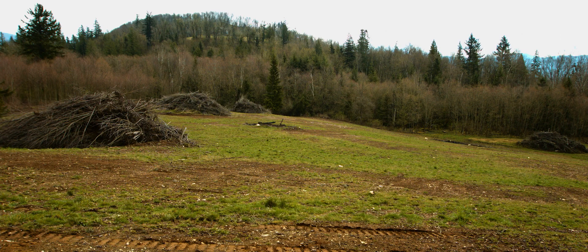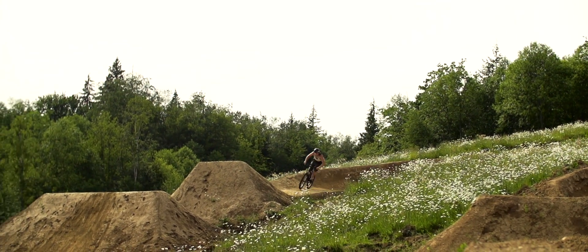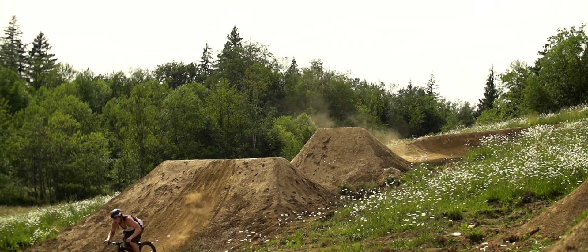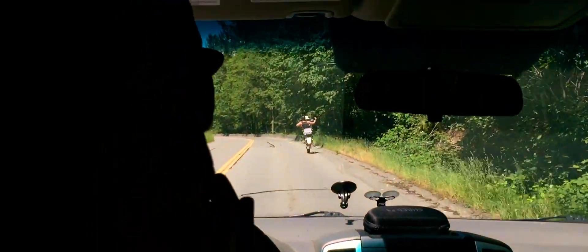It's on my friend Shane Webb's property — he's like an ex-pro motocross racer, he is not scared to send it, that's for sure. It's super gnarly, so it's been cool.